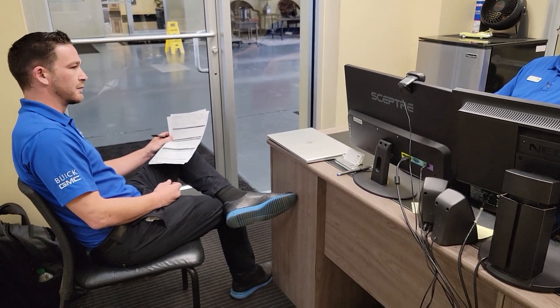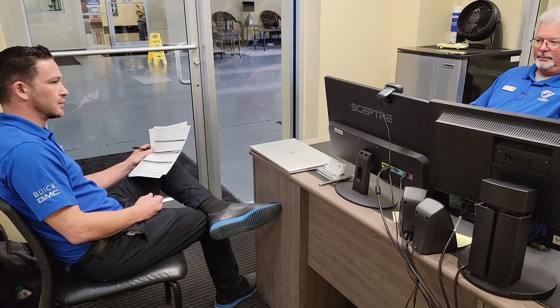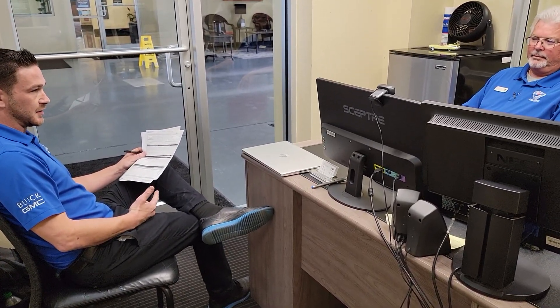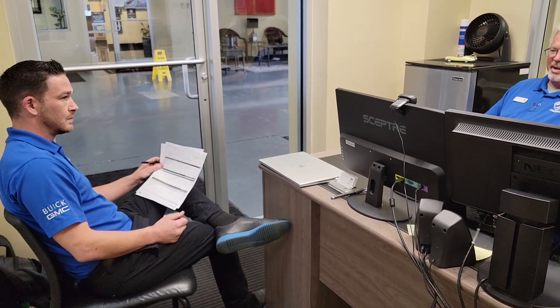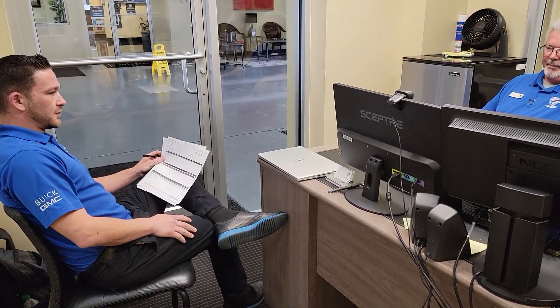We do have an option through Sunbit. We've got basically a payment plan set up through them — they run a soft credit check. You can either do three, six, or twelve month intervals. The three month is interest-free; you would make a payment today and then three payments of equal value for the next three months. The six or twelve month options do have finance charges. It only takes about sixty seconds to run the application.